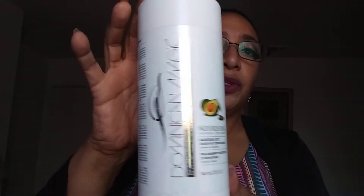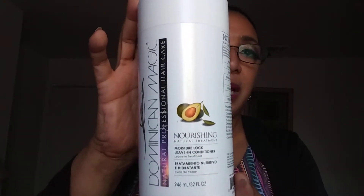My leave-in is the Dominican Magic Nourishing Moisture Lock Leave-In. I use this after shampooing and conditioning, and I use it all through the week — twice a day, because my hair is that dry.